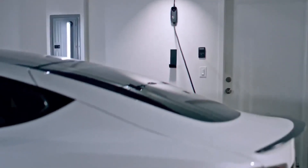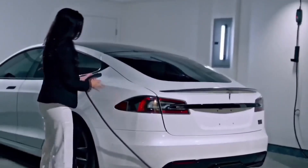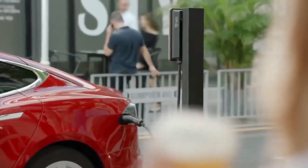Ideal for home use, the Lift Sun Level 1 Plus 2 EV Charger combines portability with powerful charging capabilities, making it a practical choice for EV enthusiasts looking for a reliable and efficient home charging station.